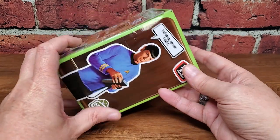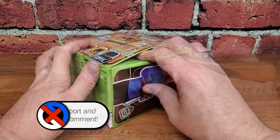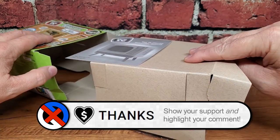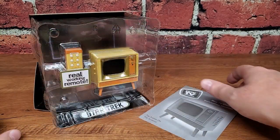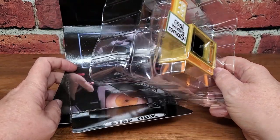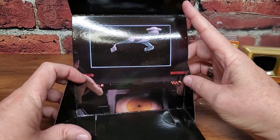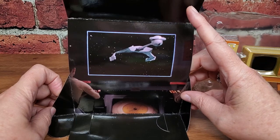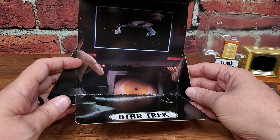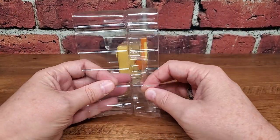Now let's cut into this tiny TV and see just how much Star Trek they were able to cram into this little package. Instructions have no business on my table, so let's get rid of those. You might not have noticed — it's kind of hard inside the package — but all these tiny TVs have had some kind of a scene. In this case, it is a scene from the bridge. We see some Klingons on the view screen. It's very dark and not as prominent as some of the others, but I like that they do that. Let's get the TV out of this clamshell.